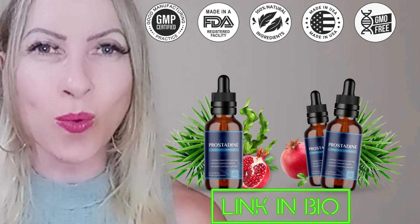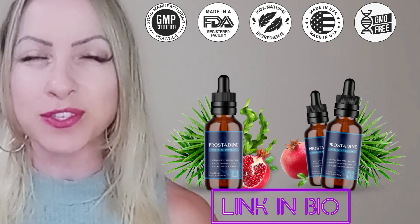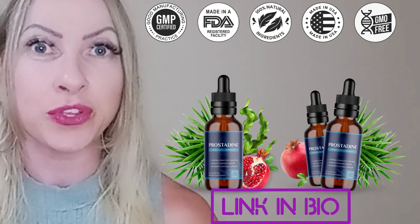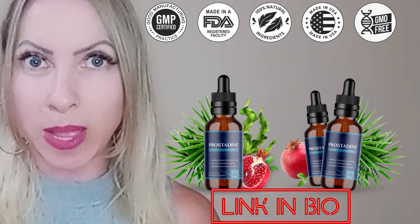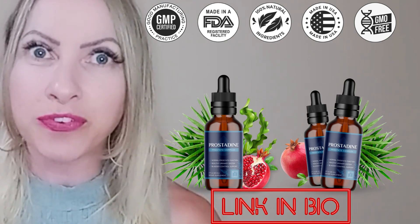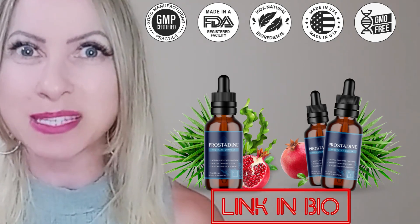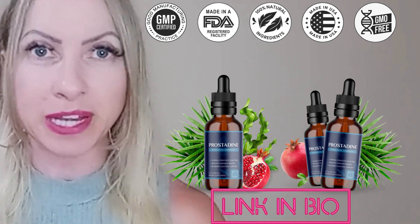Something really cool about Prostadine is that it comes with a 60-day money-back guarantee. You have 60 days to take the supplement, and if you are unhappy with it or it didn't work for you for whatever personal reasons, you go back to the official website, reach out to the support team, ask for a refund, and they will give you back every single penny you spent.